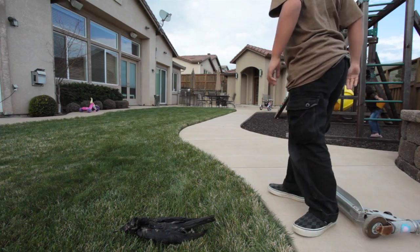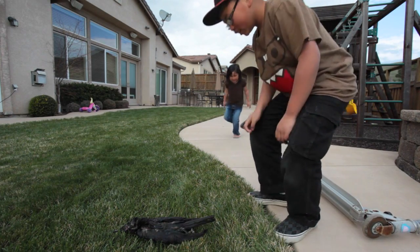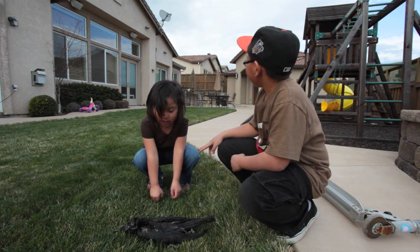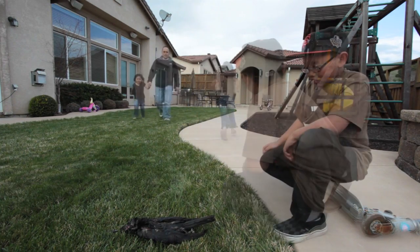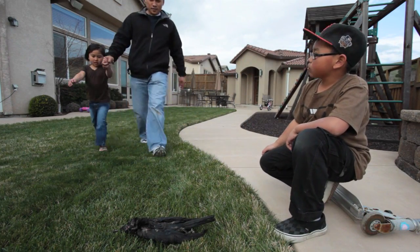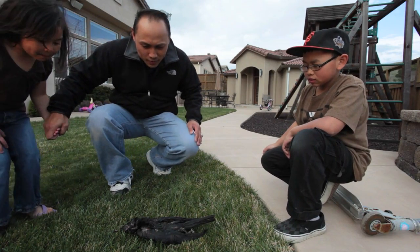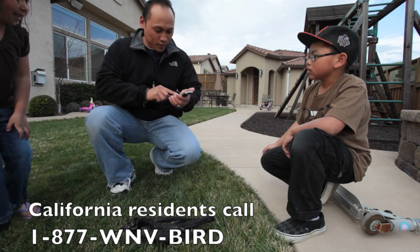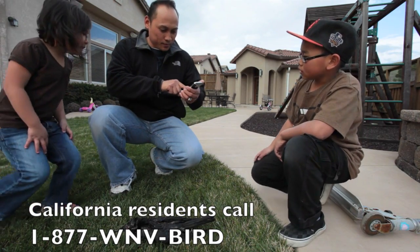Whoa! Bea, come over here! What's it? It's a dead bird! Oh my gosh! Look at that! If you find a dead bird on your property, please call the California West Nile Virus Dead Bird Hotline at 1-877-WNV-BIRD.